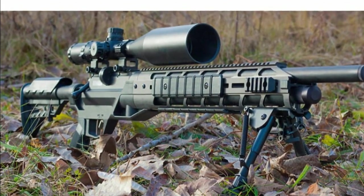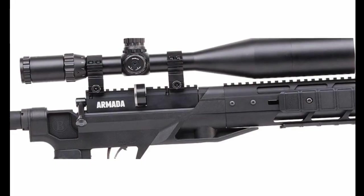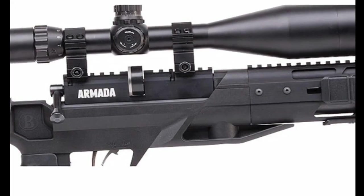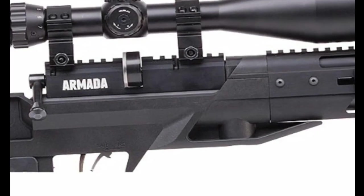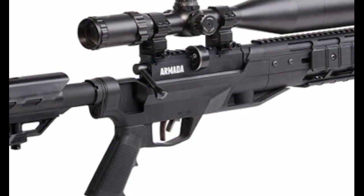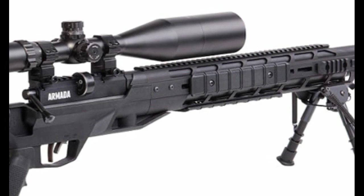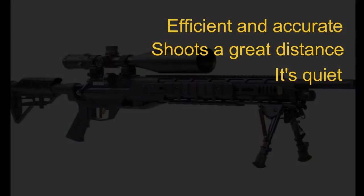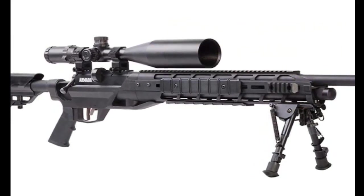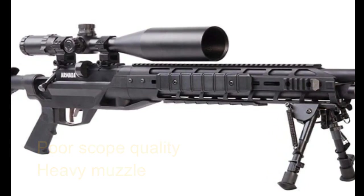The air gun features a load of Picatinny rails for attaching tactical gear and accessories. You get a scope and a two-stage adjustable match trigger for sighting and accuracy control. The metal trigger offers a long-lasting solution. The stock is ambidextrous synthetic with a pistol grip for comfortable handling. Additional features include a right-to-left reversible bolt, adjustable bipod, built-in pressure gauge, and a 215cc air reservoir. Pros: efficient, accurate, shoots a great distance, and quiet. Cons: poor scope quality and a heavy muzzle. Overall, this air gun offers great value for money.